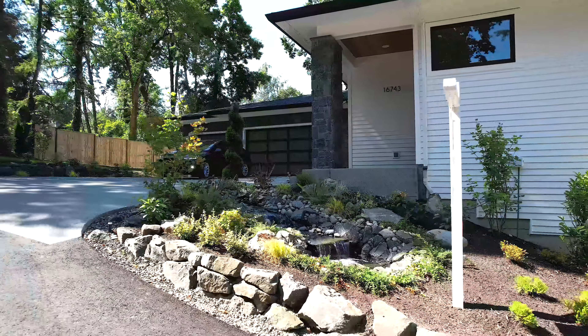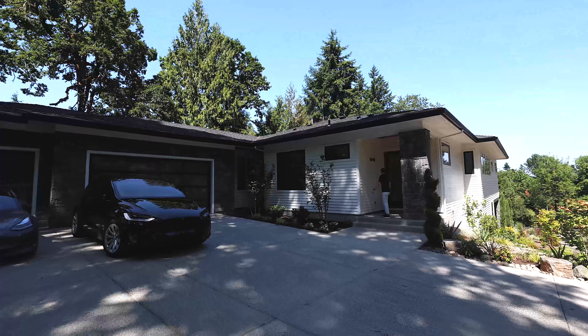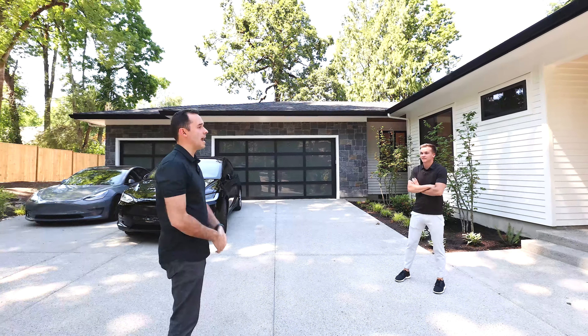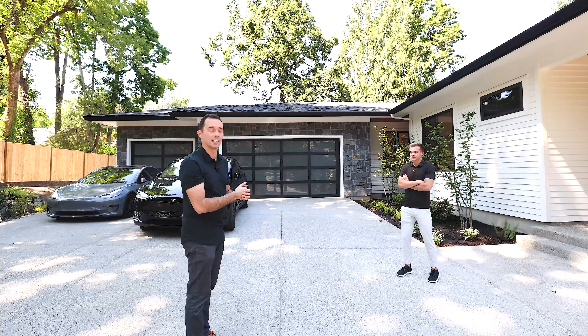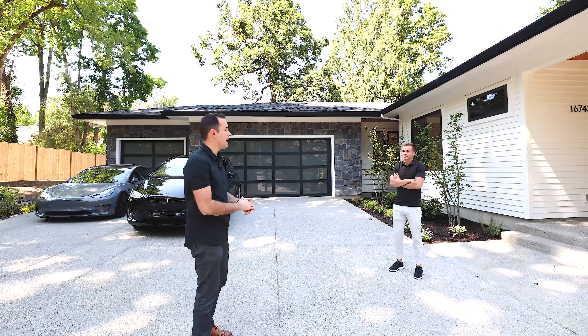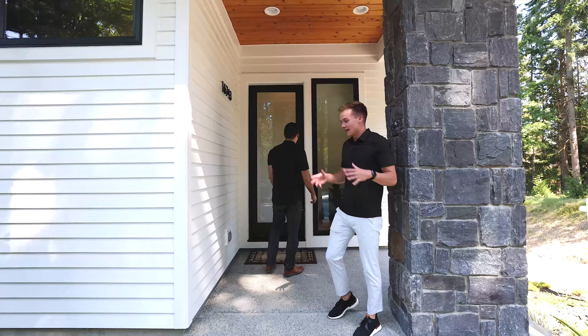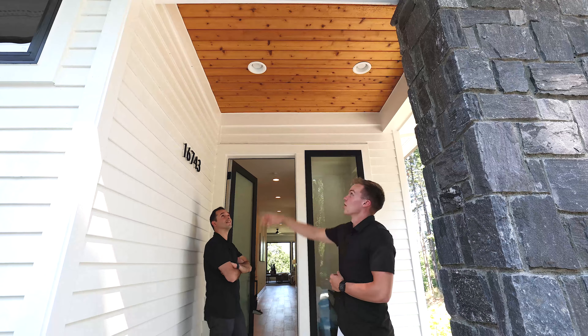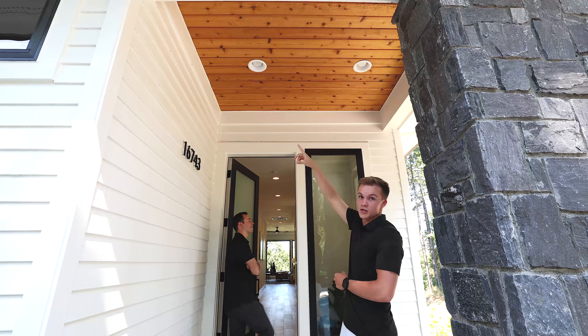A couple things we want to point out are all the natural stone you have on the facade of this house — it really gives it a nice rich look. I love the glass garage doors and they used real cedar siding. It's a beautiful color combination with a low roof pitch profile and a huge driveway. At the entry of the home, you have this digital lock, the fogged glass door, and this wonderful tongue and groove cedar ceiling treatment.